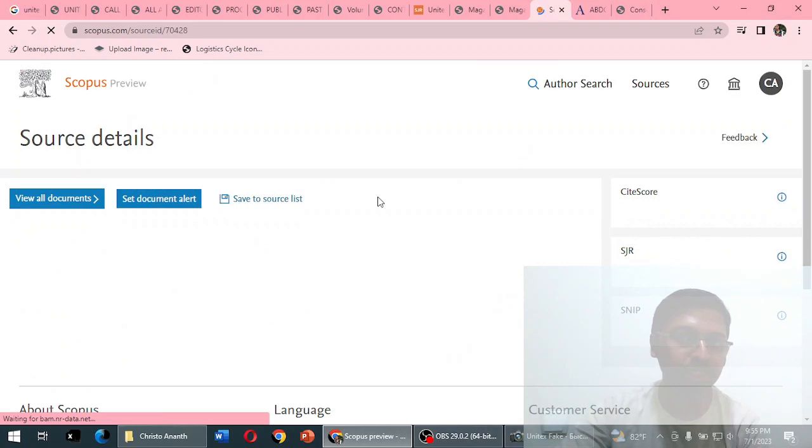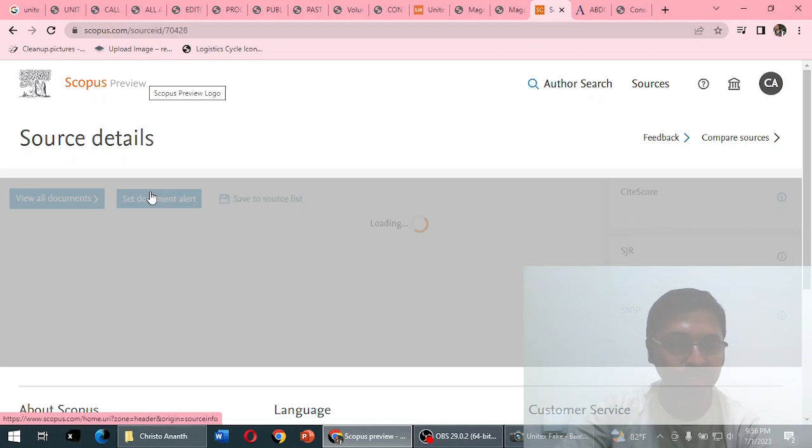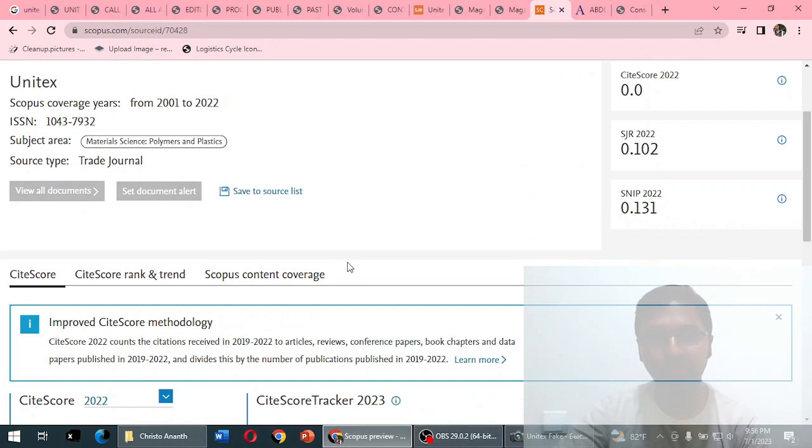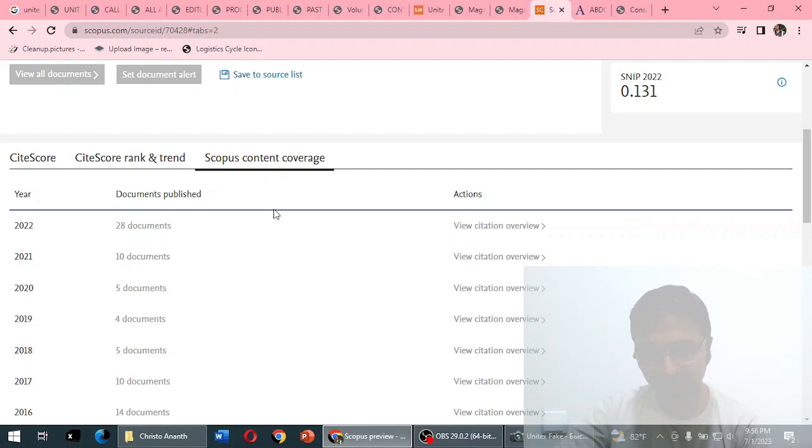Looking at the full journal information on Scopus.com: this journal has been indexed from 2001 to 2022 — not indexed in 2023. The same ISSN is mentioned. Source type is listed as a trade journal. There is no source home page available on Scopus to verify. For 2023, there are zero documents in the Scopus content coverage.